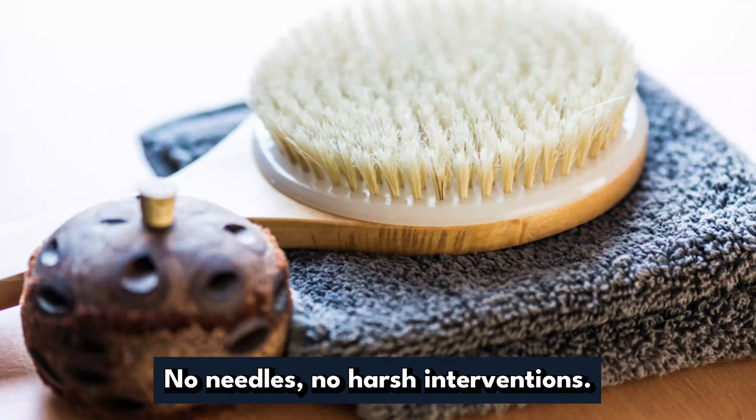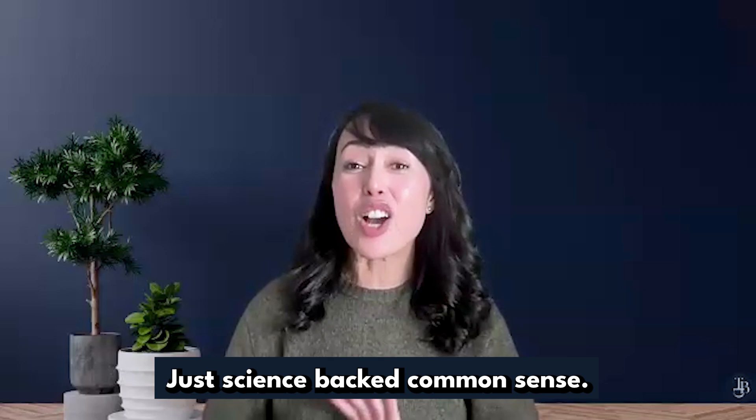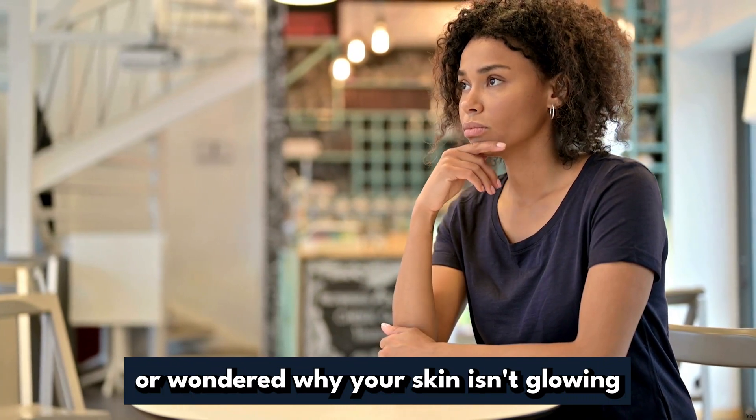And I'm your guide to your best skin naturally. No needles, no harsh interventions, just science-backed common sense. If you've ever felt lost in the skincare aisle or wondered why your skin isn't glowing